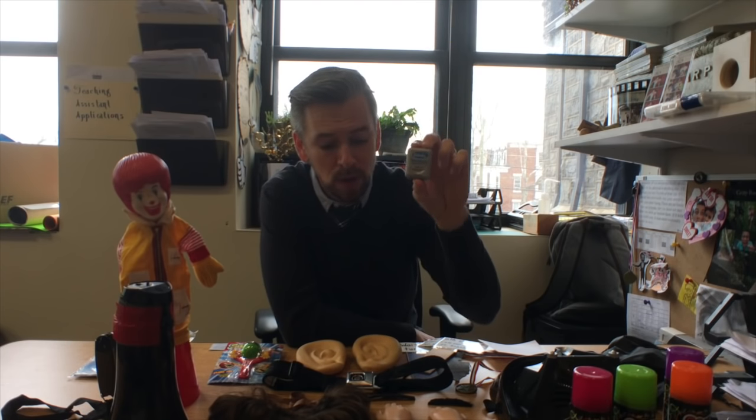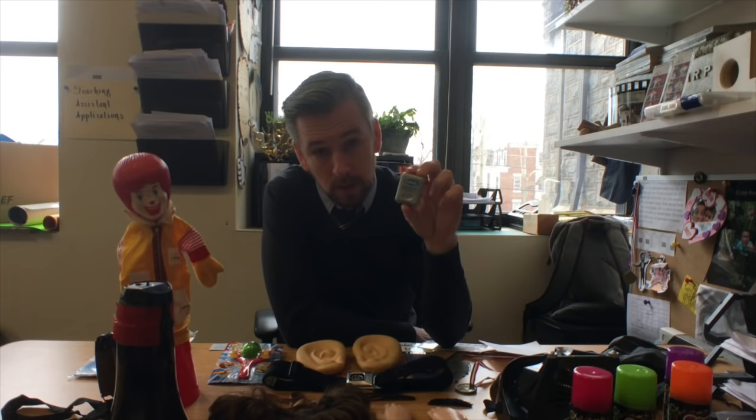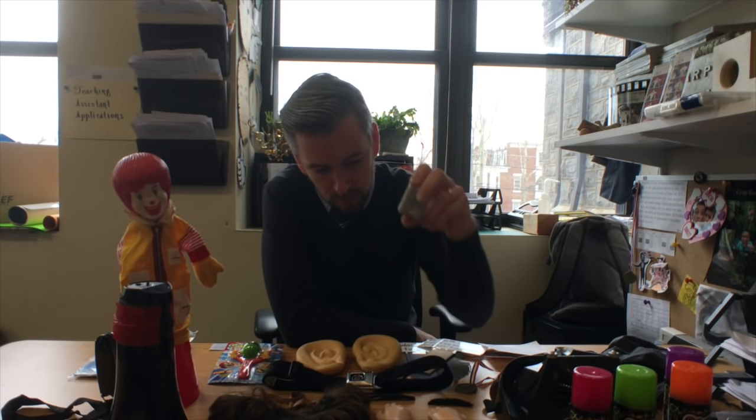And finally, dental floss — because you don't want to be that teacher with stuff stuck in your teeth. The kids will tease you for the rest of the year. Not saying that happened to me, but it may have. That's one drawer of my desk. I have other drawers with other weird things, but I'm just trying to make the best day I can for everyone in the building, including myself.